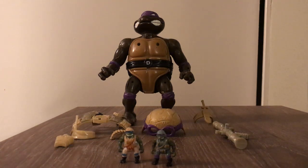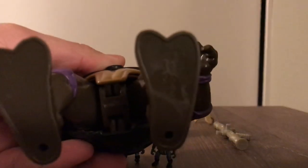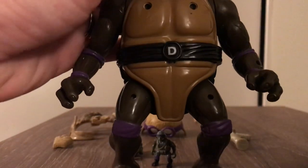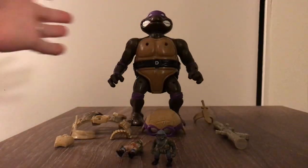Hello everybody, welcome to another edition of Vintage Toys. Here we have Donatello's Doomsday Battle Castle playset from 1995. As you can see right there, it's a beautiful piece. Of course it's not 100% complete — it is 23 years old.